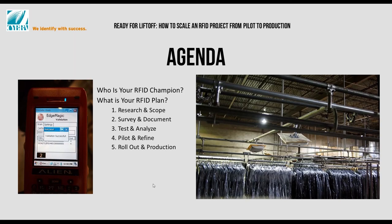Our agenda today is really very simple. We want to give you some concrete steps and a concrete roadmap to scale a project — or even a pilot or a concept — and get it into full production. There's a little introductory piece about why you, or somebody in your organization, is the most important person, and then we'll go into the detailed steps about the plan.